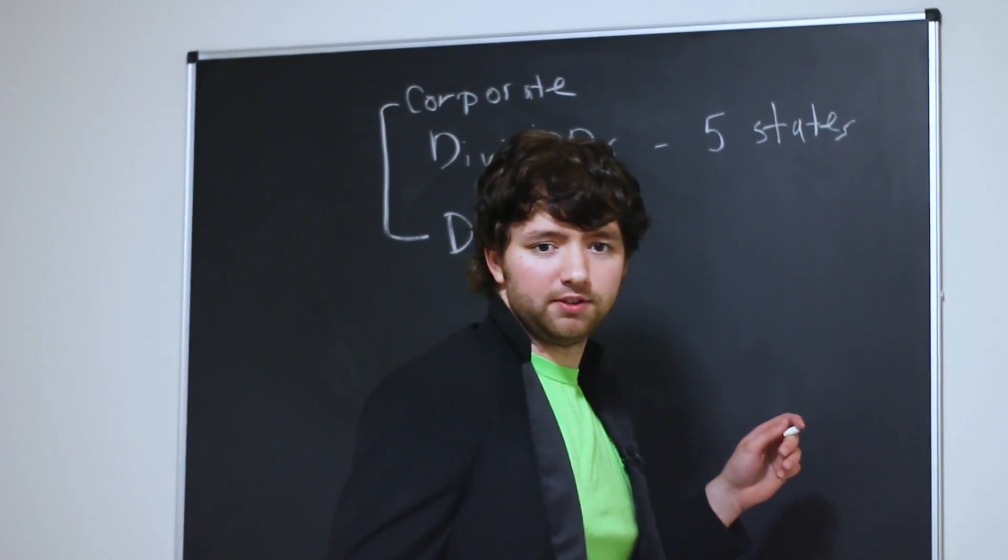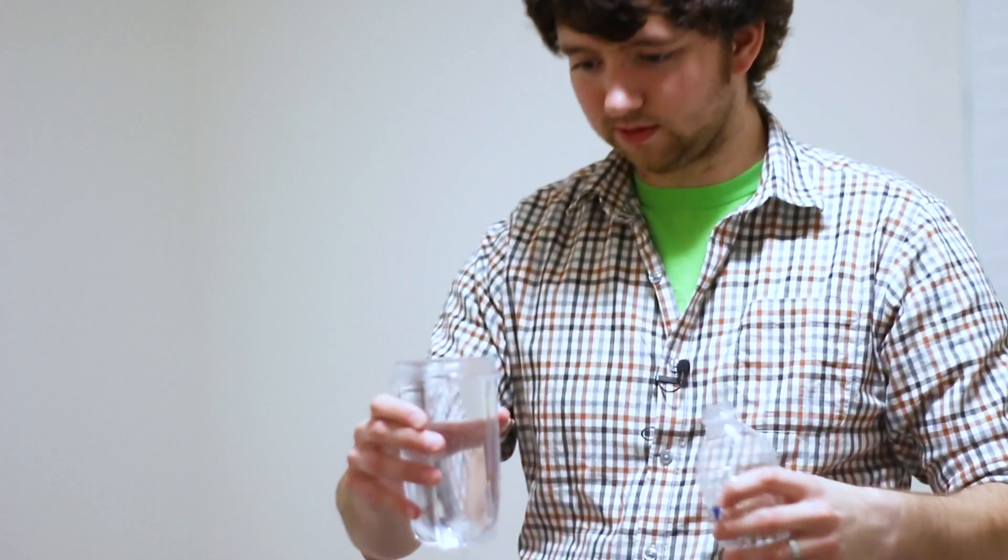Are you nervous or something? Oh, this? No, I'm not nervous. I just always give 110%.